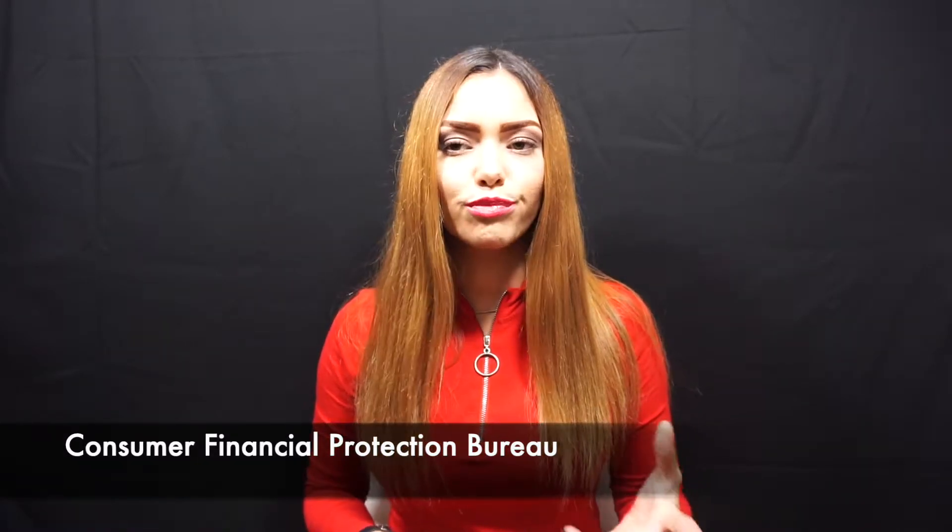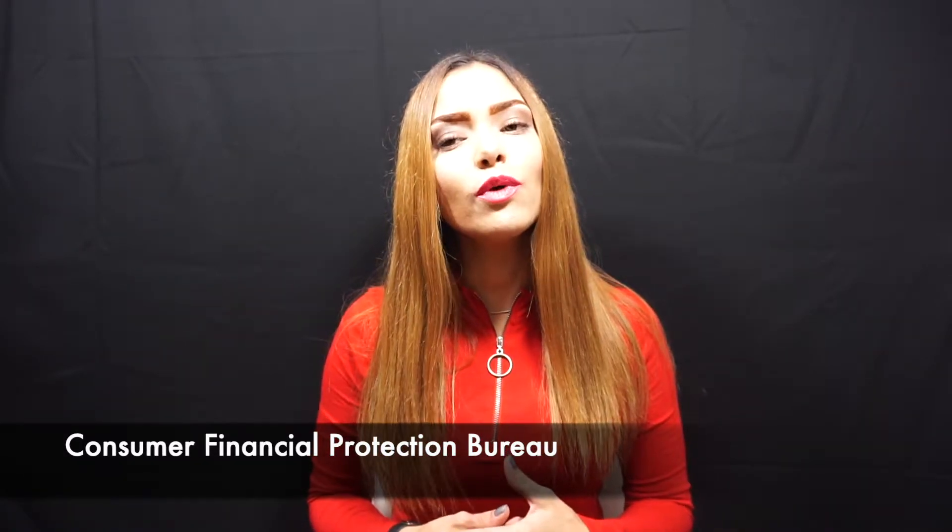Next is to get bad marks off your credit report. Bad marks are missed payments, but you can contact the Consumer Financial Protection Bureau to help you arrive at an agreement with the lender to get those bad marks off of your credit report. On my blog post, I go more into depth on how to file a complaint.